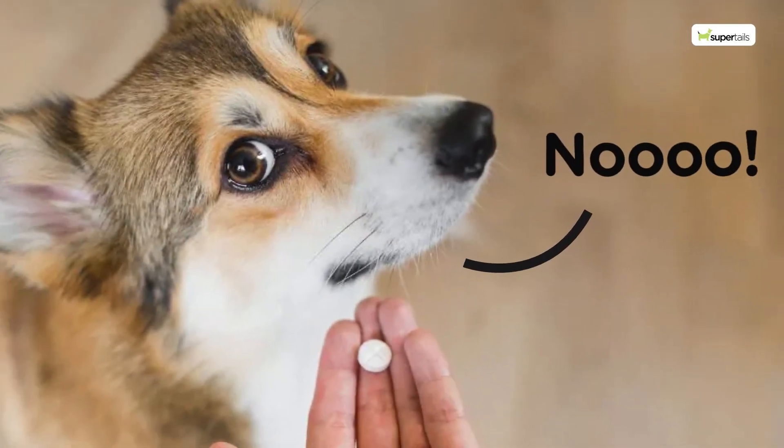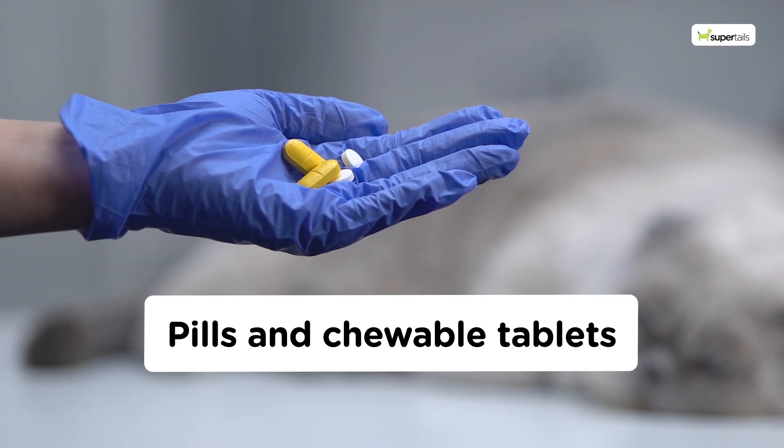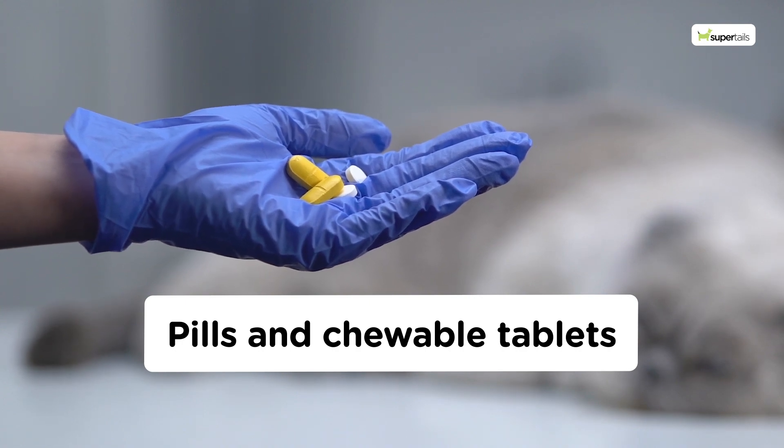Oral medications such as pills and chewable tablets provide systemic protection against ticks and fleas. They work by circulating in your pet's bloodstream, killing parasites when they bite.